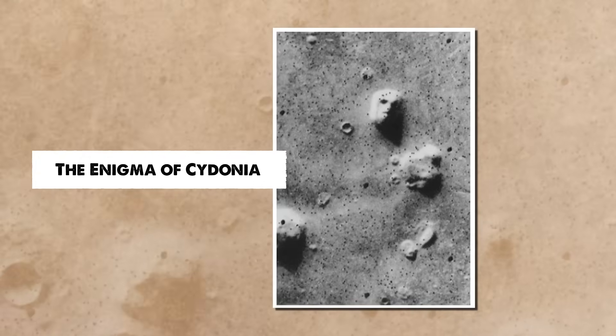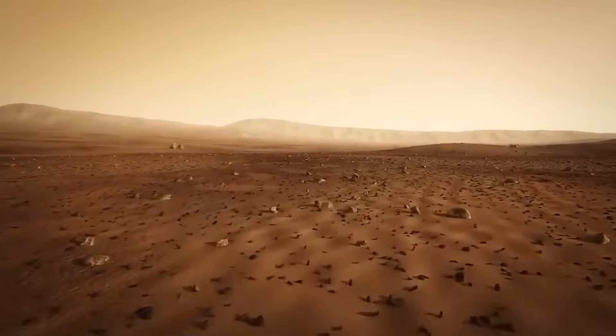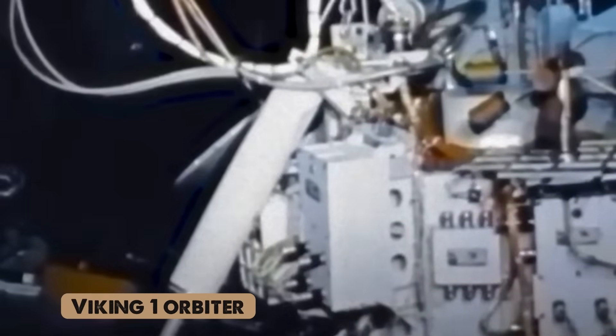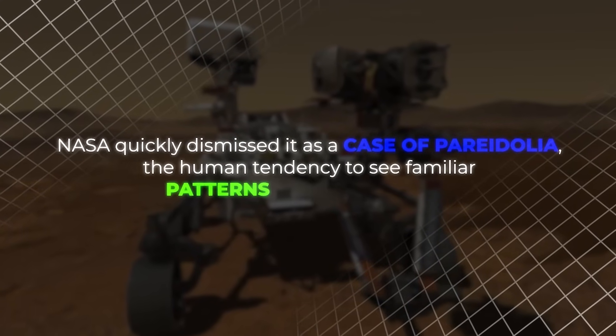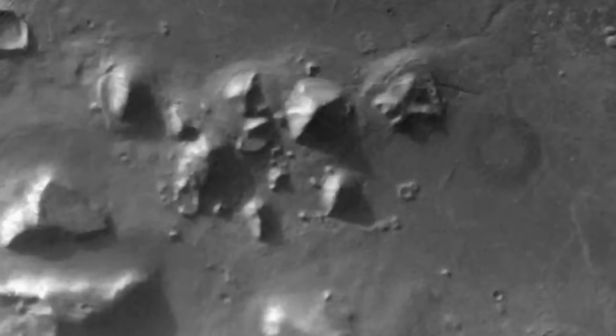Cydonia, located on Mars, is home to one of the most famous anomalies ever discovered: the Face on Mars. Captured by NASA's Viking 1 orbiter in 1972, the image of a giant humanoid face staring up at the sky immediately sparked curiosity and debate. NASA quickly dismissed it as pareidolia — the human tendency to see familiar patterns in random objects. However, what set Cydonia apart is the presence of multiple pyramids surrounding the face, a feature that cannot be easily explained away.